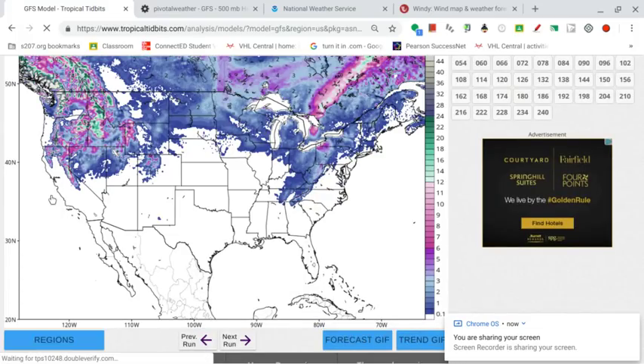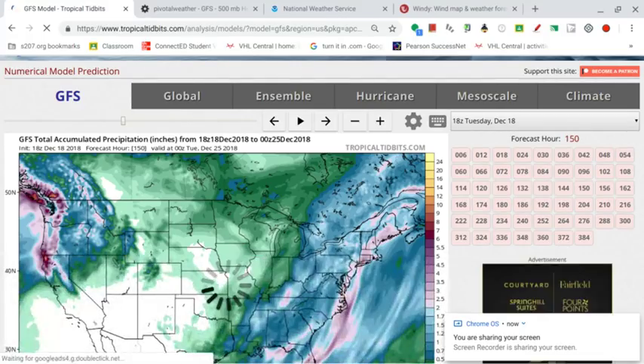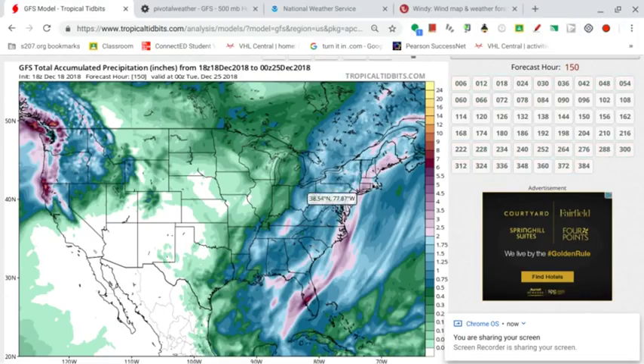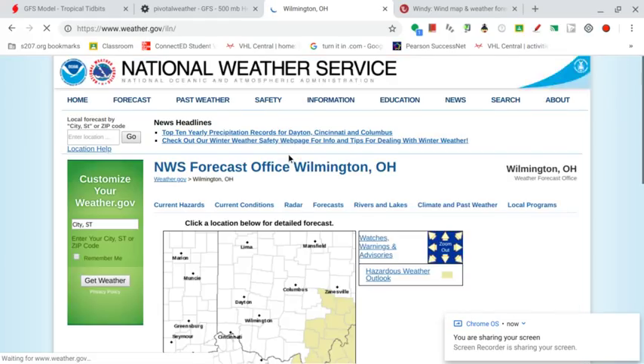Let's look at total accumulated precipitation and rainfall. We are looking at some decent amounts. There doesn't seem to be major flood issues, other than areas already drenched by rain along the East Coast. If I show you the National Weather Service map, you can see flood warnings by New York, Pennsylvania, New Jersey, definitely Delaware and Maryland. Let's zoom in on a random location — let's go somewhere around Columbus, Ohio. This is actually Wilmington — let's click the Wilmington forecast office and Columbus, Ohio and see what they have to say.